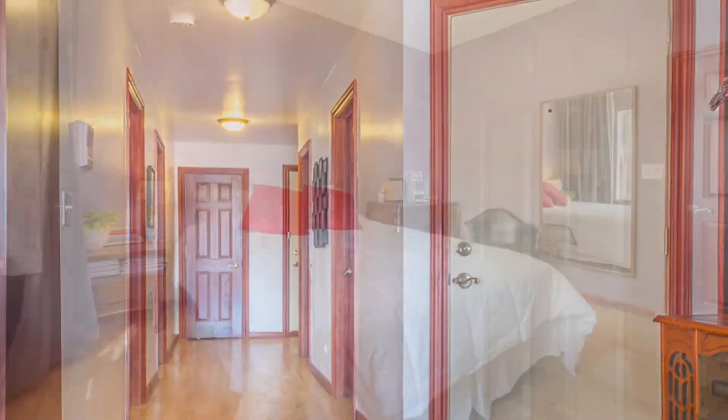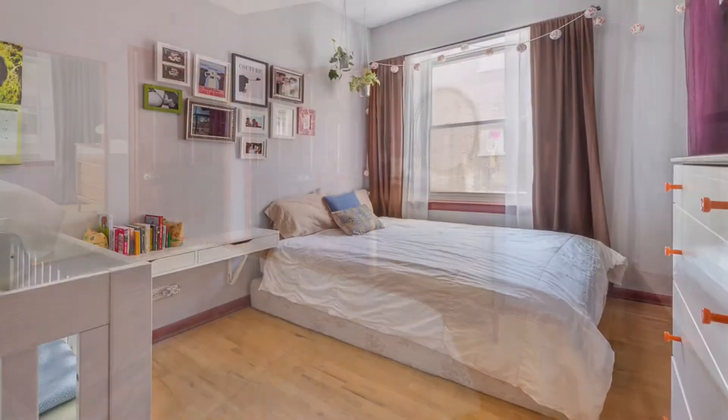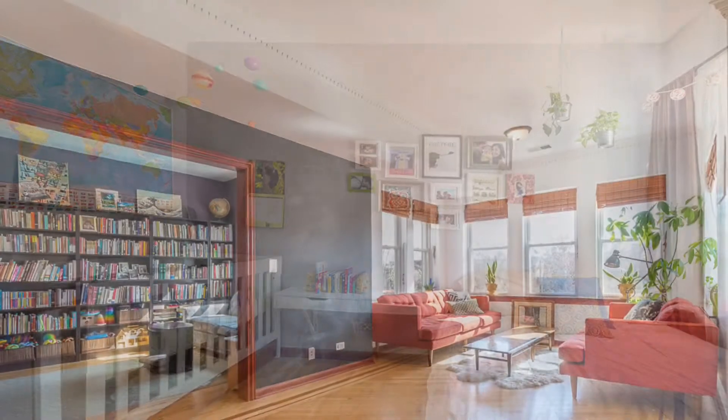Two of the bedrooms are separated from the main living area by an elegant hallway, perfect for artwork, which results in exceptional privacy. Each bedroom is inundated by natural light and features hardwood floors and generous closets.